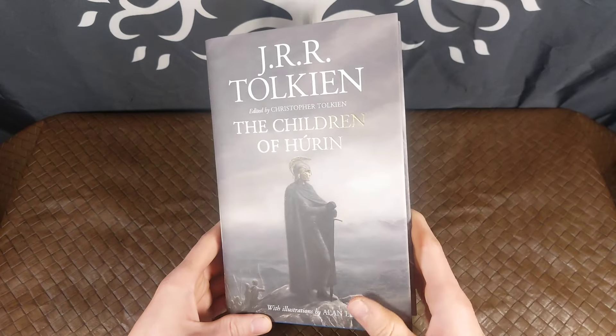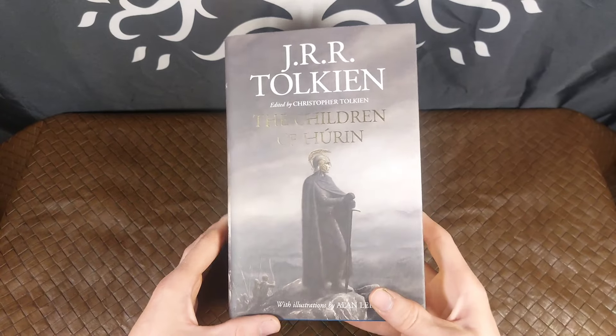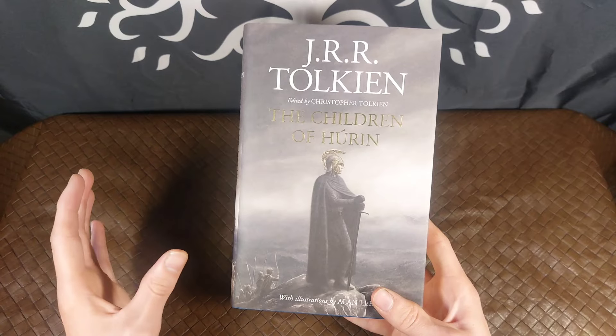Today I have here another copy of the Children of Hurin. Now I do have the three-volume set of the Children of Hurin, Beren and Luthien, and the Fall of Gondolin bookset.